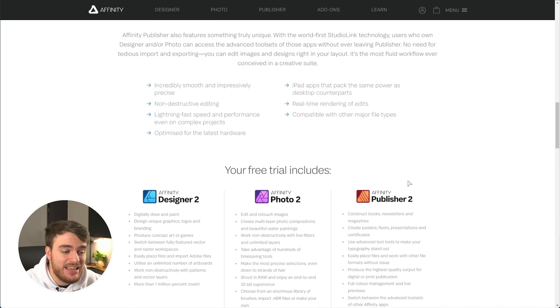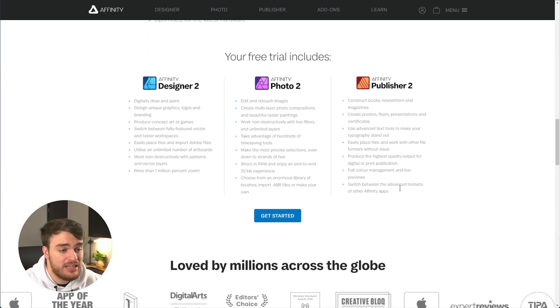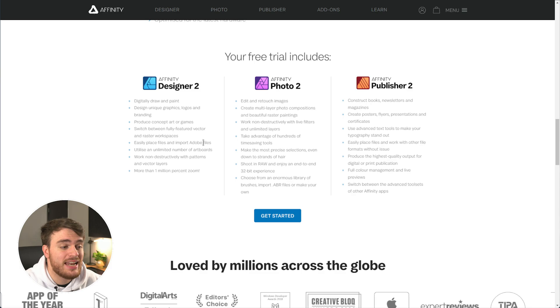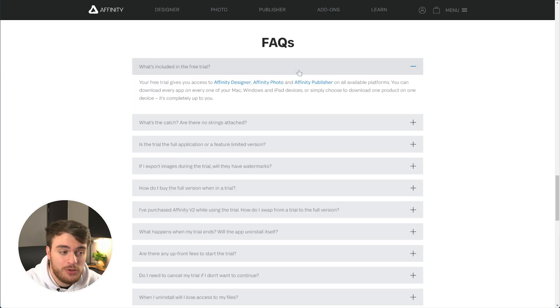If you're interested in testing out any of the Affinity software with pretty much no strings attached — the only requirement is that you need to register an account — you get access to their full suite of software across all of the different devices. You'll find a full list of FAQs at the bottom of the page linked in the description below.